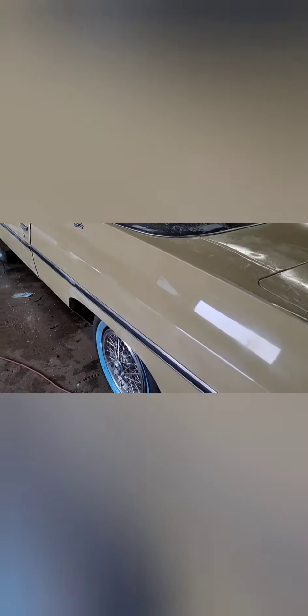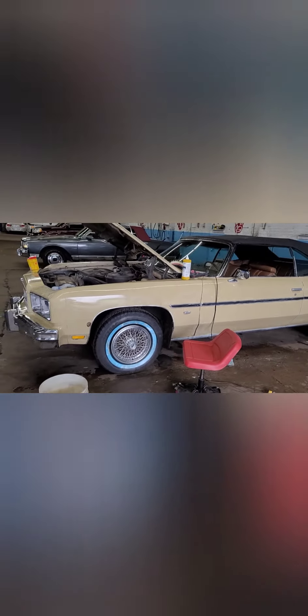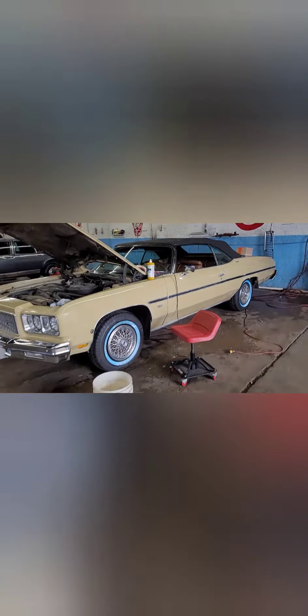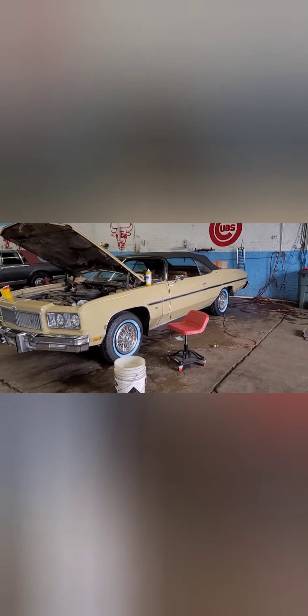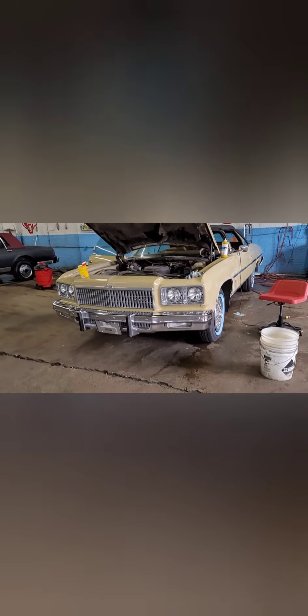Yes sir, y'all see that glass. Still gotta wash it up because you got compound everywhere. Y'all see the update on it — threw the hubcaps, white walls on. Gonna touch up all the little spots right there, gonna go to the paint store right now and get the paint. But yeah, that's her right here.